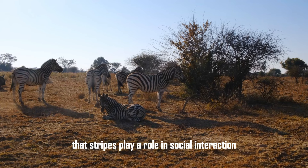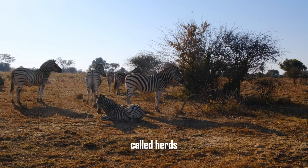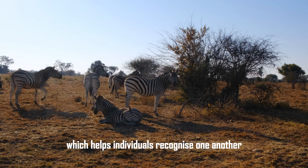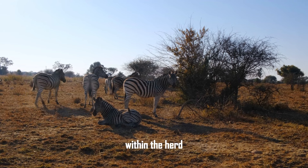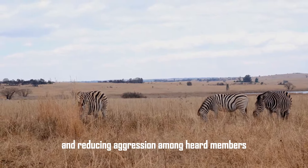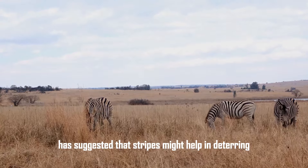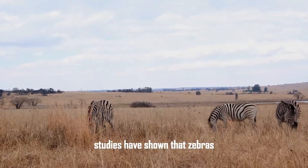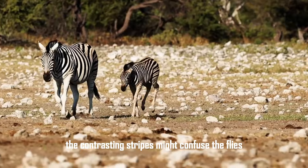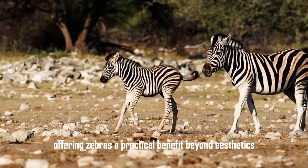Another theory posits that stripes play a role in social interaction. Zebras are highly social animals that live in groups called herds. Each zebra has a unique stripe pattern, which helps individuals recognize one another and facilitate social bonding within the herd. The distinct patterns also aid in maintaining group cohesion and reducing aggression among herd members. Furthermore, recent research has suggested that stripes might help in deterring biting flies, as the contrasting stripes may confuse the flies or disrupt their landing patterns, offering zebras a practical benefit beyond aesthetics.